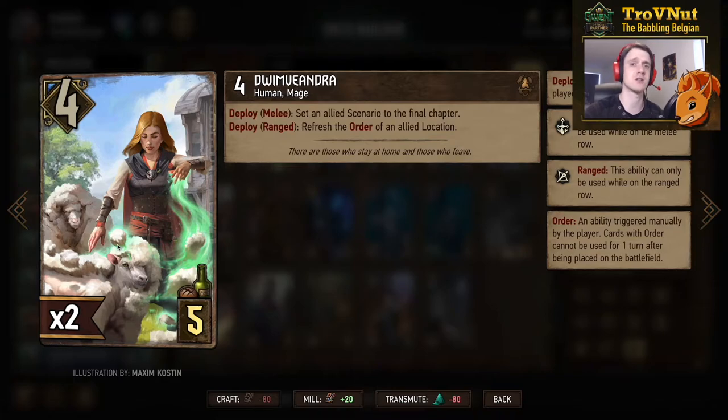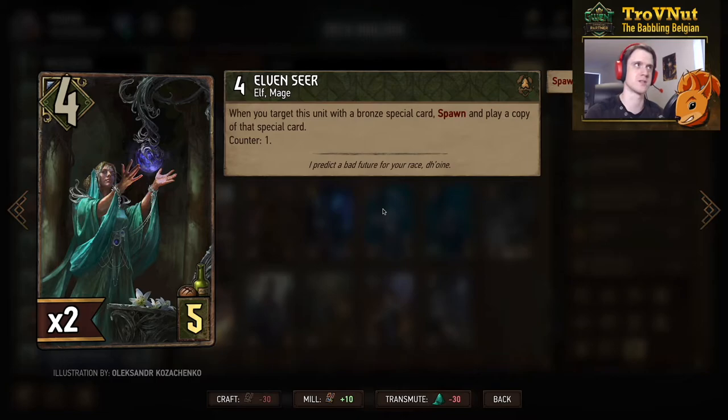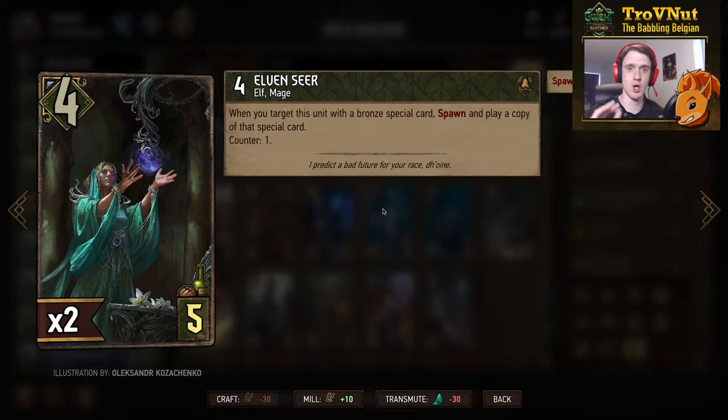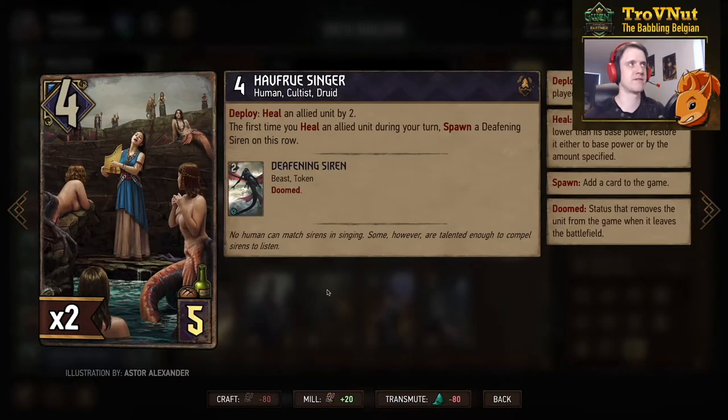There are other cards that are way more problematic. Then we get the Elven Seer — I've seen a lot of fancy combos with this card already. It starts at four power for five provisions, and it's our first Squirtel card. Whenever you target this unit with a bronze special card, you spawn and play a copy of that special card once — basically the first time you target this unit with a bronze special card you spawn and play a copy. This could allow you to play another special card which benefits Gord, and it works well with the new Squirtel special card we'll talk about in a minute.